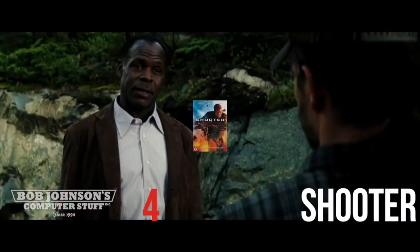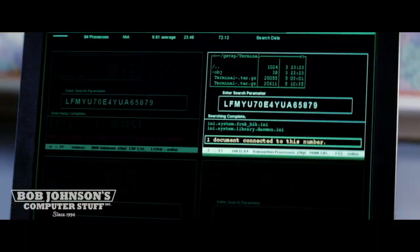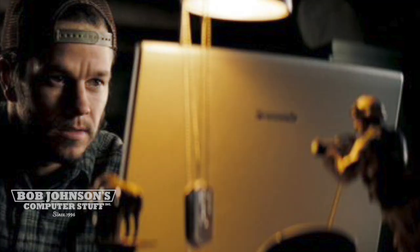Next is number 4, Shooter, starring Mark Wahlberg. After being framed, Mark Wahlberg has to use his CF-51 to prove his innocence.